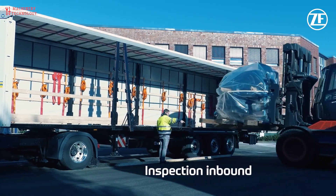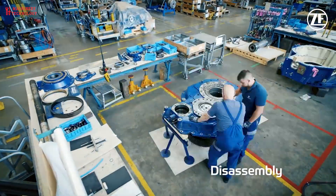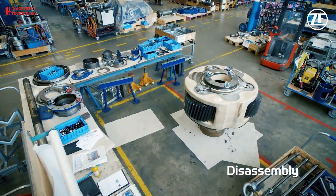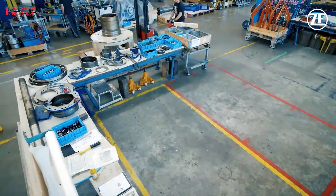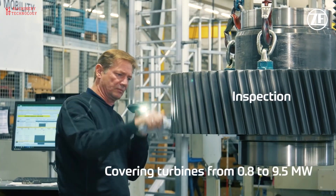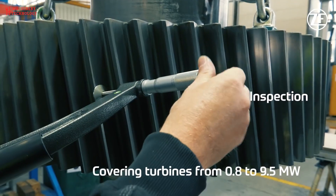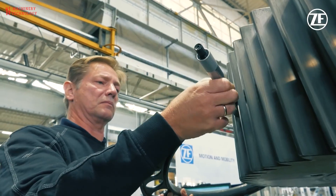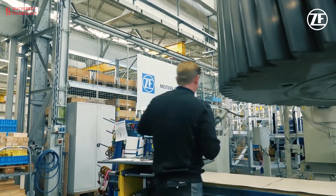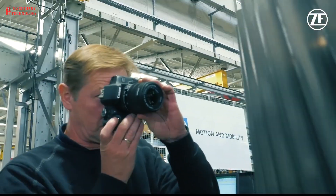Gearless designs: some wind turbine manufacturers are developing gearless designs that eliminate the need for a gearbox. These designs can be more efficient and reliable, but they are also more expensive and complex. Direct drive: in direct drive wind turbines, the generator is directly coupled to the turbine shaft, eliminating the need for a gearbox. This design is only feasible for smaller turbines, as larger generators would be too heavy and slow moving to be efficient.